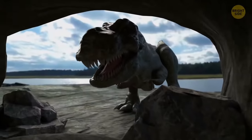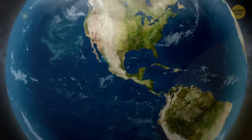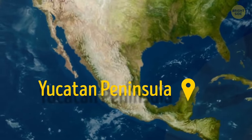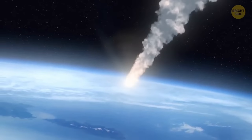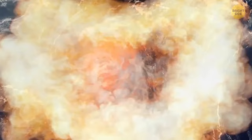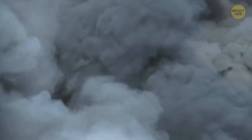Back then, dinosaurs ruled the planet, but not for long. The epic collision took place in modern Mexico, in the Yucatan Peninsula, right near Cancun. The huge space rock hit the ocean, but even all that water couldn't stop the inevitable. The collision caused a huge amount of energy to be released — the horror on a planetary scale had begun.